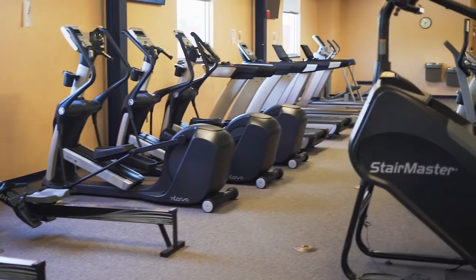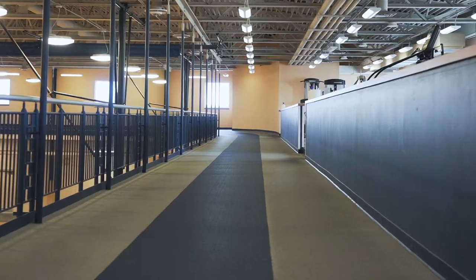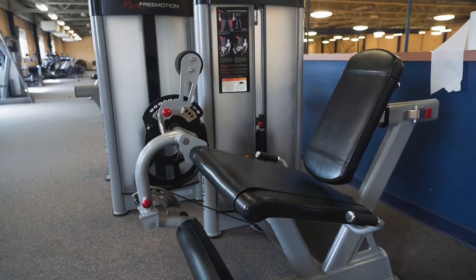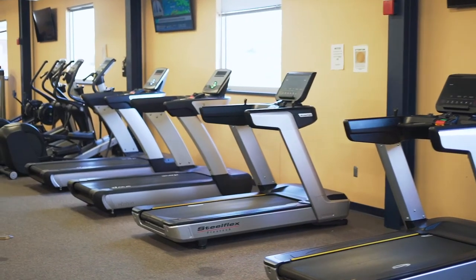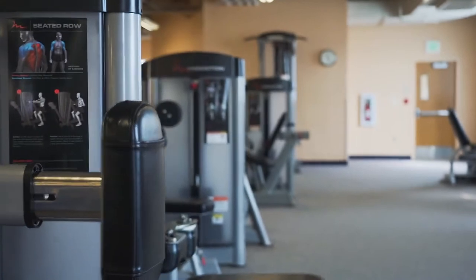Upstairs in our Wellness Center we have our indoor running track, and we'll also have equipment like treadmills, ellipticals, bicycle machines, stair steppers, all of that good stuff. On the back half we'll have our weight machines.